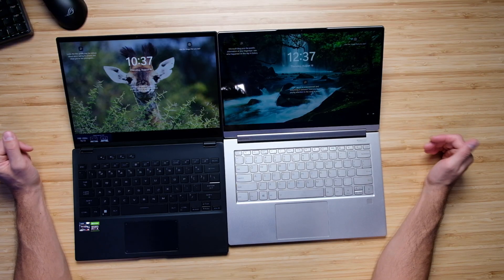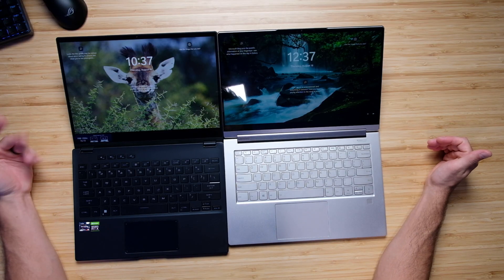It does have a 16 by 10 aspect ratio screen, which makes it much more roomy for productivity tasks on the day-to-day. That extra bit of aspect ratio really does help when working on a small 13-inch screen. This laptop also has the benefit of coming with a webcam — here's a quick sample so you can see how that looks.